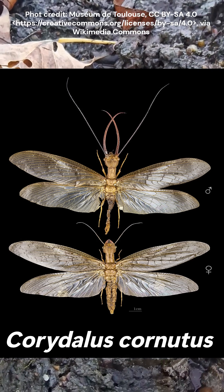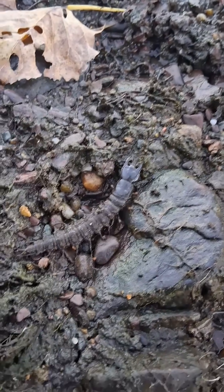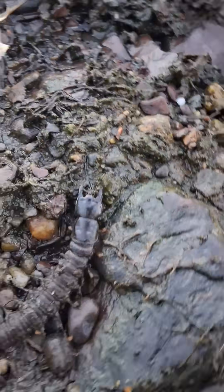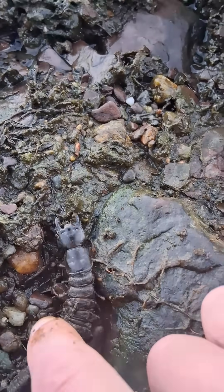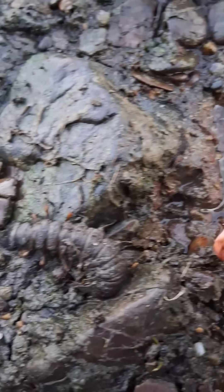He's related to butterflies and moths. So pretty nasty looking critter. He is no caterpillar, that's for sure. He's got pretty big pinchers, which I have to avoid, but a very squishy body, kind of like a maggot. And he's curling up on me.